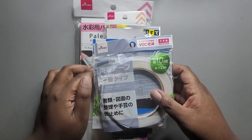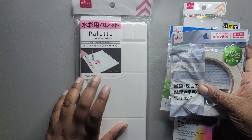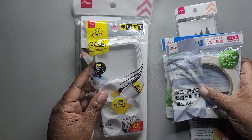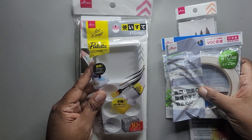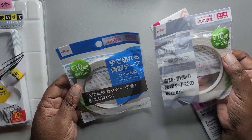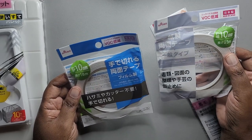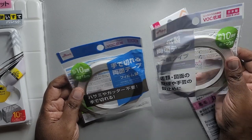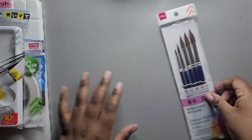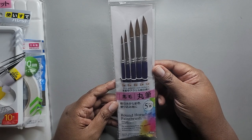Daiso also sells arts and craft supplies. I picked up one of these palettes before from Daiso but I messed mine up with acrylic paint, so I wanted to get another one. I also picked up these little throwaway palettes — they're like 10 in a pack, I gave five to my daughter and kept five for myself. Then they had this double-sided tape; I don't use double-sided tape that often when making cards, I usually use glue, but I just wanted to try this out since it wasn't badly priced. I also picked up this set of horsehair paint brushes — maybe a dollar and change.